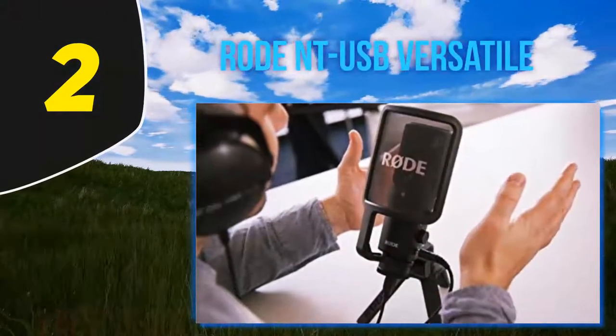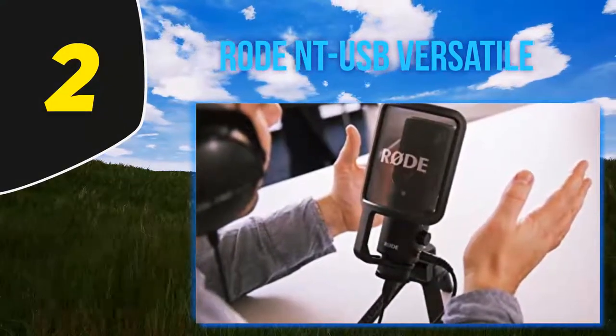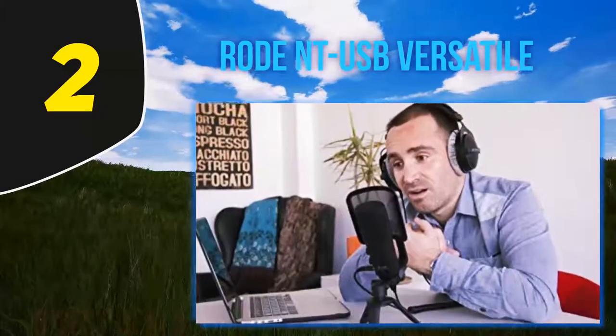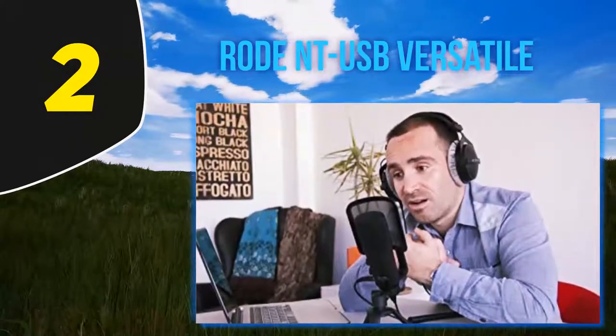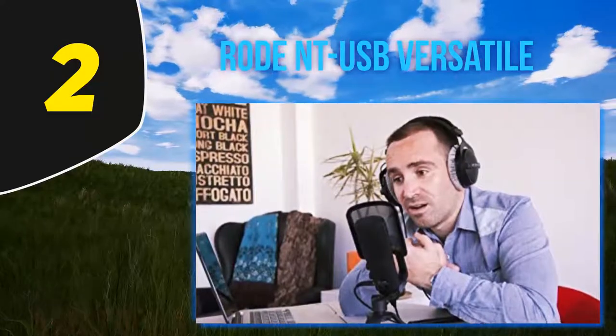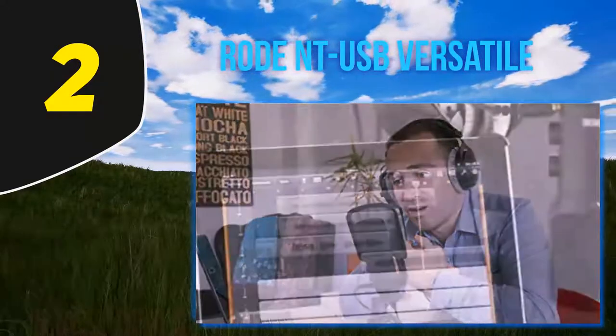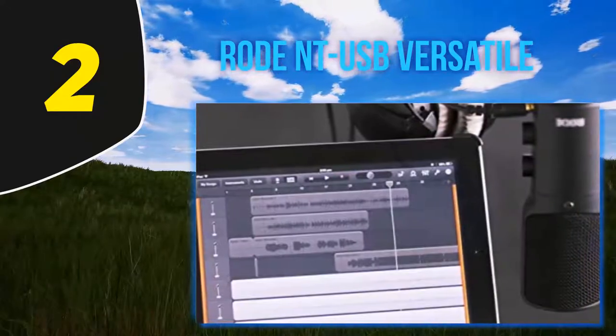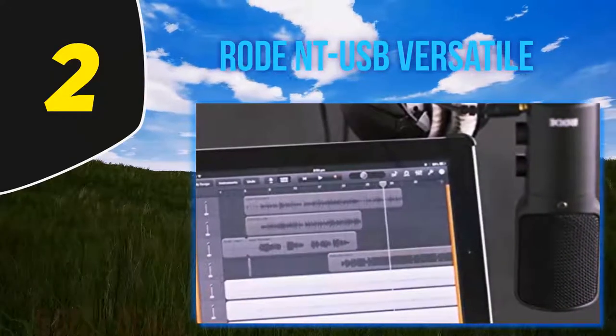Coming in at number two: the Rode NT-USB Versatile. The Rode NT-USB is a great side-address style microphone from Aussie audio company Rode Microphones. It has two easy dials for simple control over monitoring levels and mixing. It couldn't be simpler to set up and comes with everything you need for straight-out-of-the-box recording.